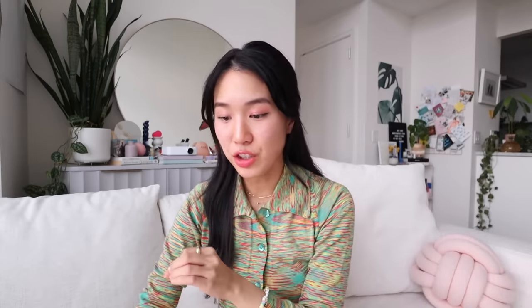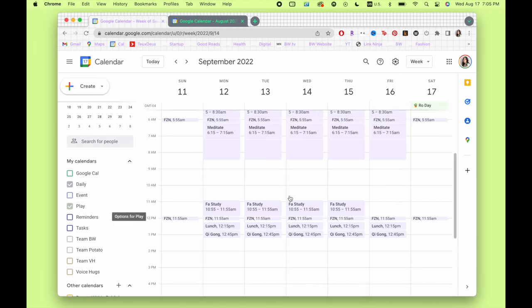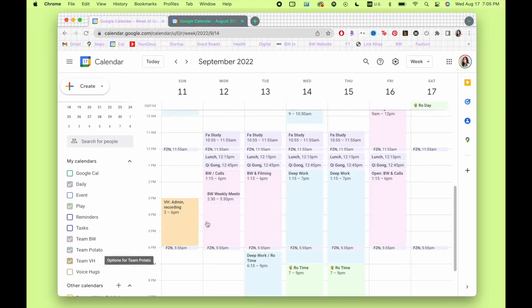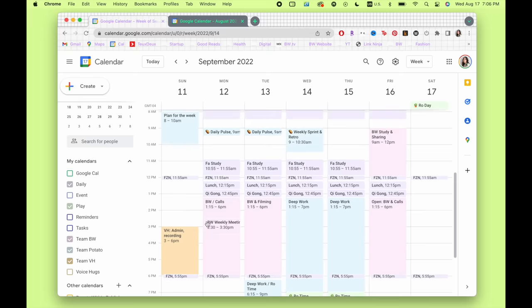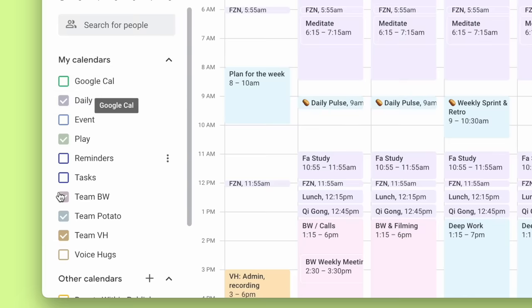To start, I broke my calendar down into three main layers and created separate calendars for each. The first one is non-negotiables, which I named 'daily.' The second is 'play,' which you can see down here and up here. And the last one is 'work' — I separated into three different ones because I'm juggling a couple of projects. The reason I created separate calendars is so that you can really batch all of your similar tasks together, and I also like thinking about these different calendars as labels for tasks that you need to do.